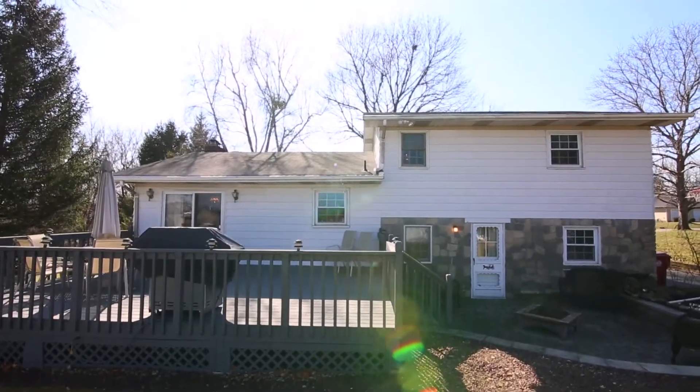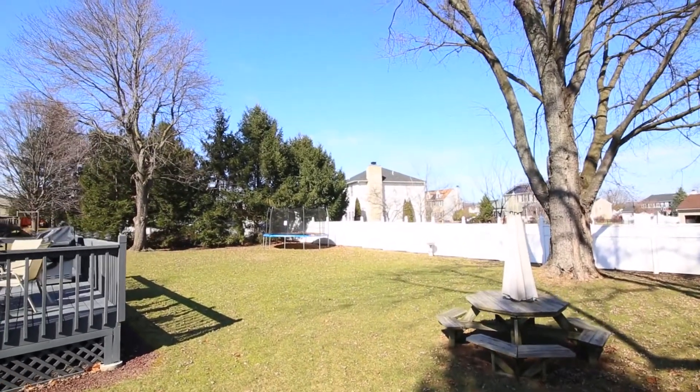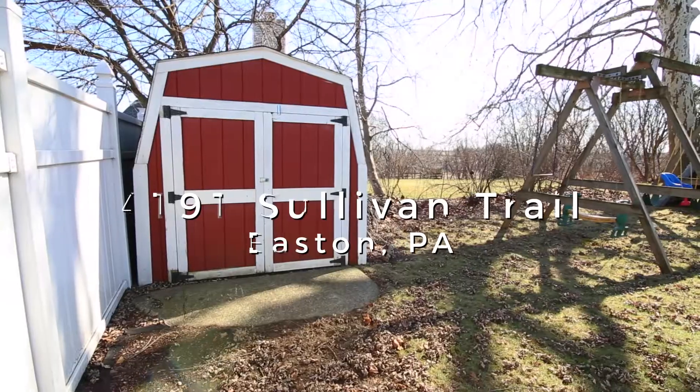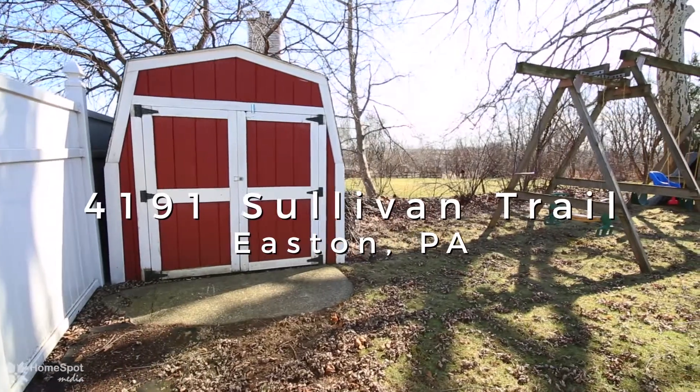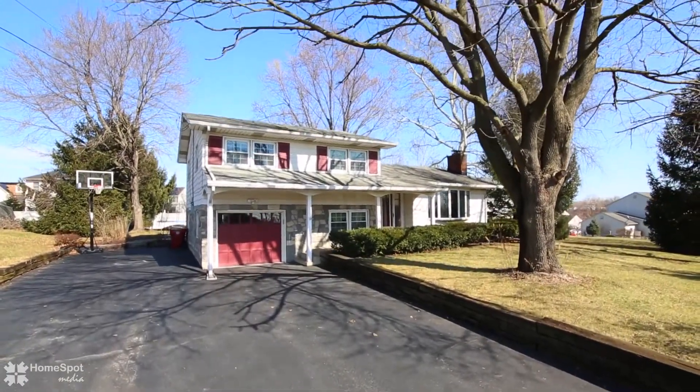Perfect for the first-time homebuyer that would like to have it all plus an affordable mortgage payment. This home is also a great fit for commuters — transportation and shopping is only a few minutes away. If you wait, it will be gone.